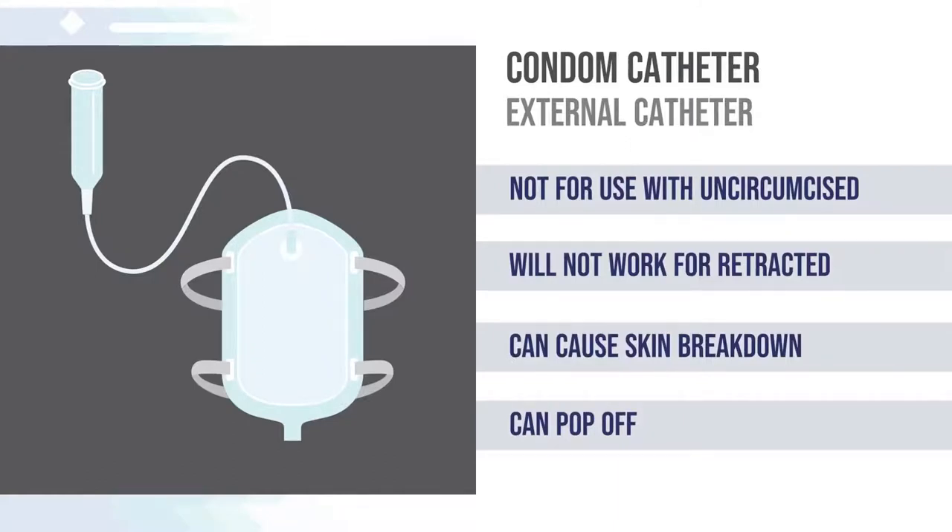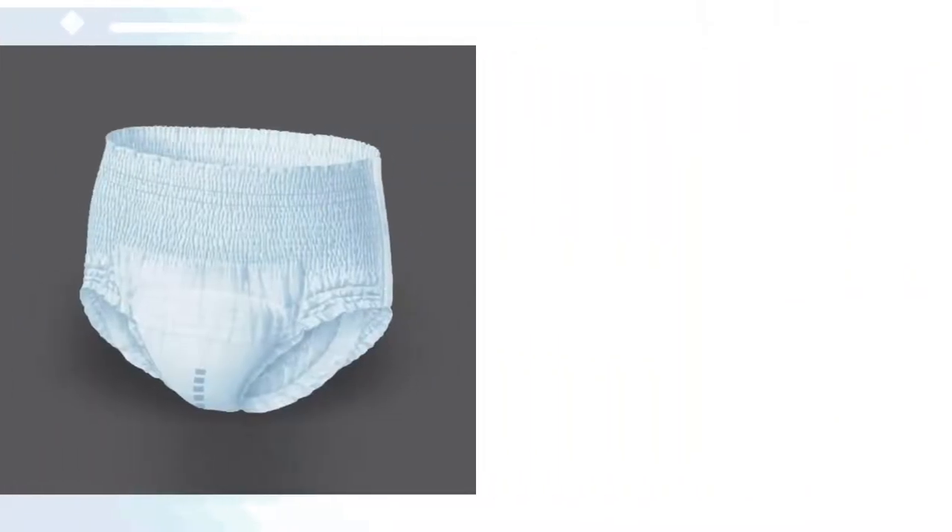Condom catheters are non-invasive and can be used without the assistance of a medical professional. However, condom catheters will not work for men who are retracted or uncircumcised. Additionally, condom catheters need to be properly sized and can often pop off.